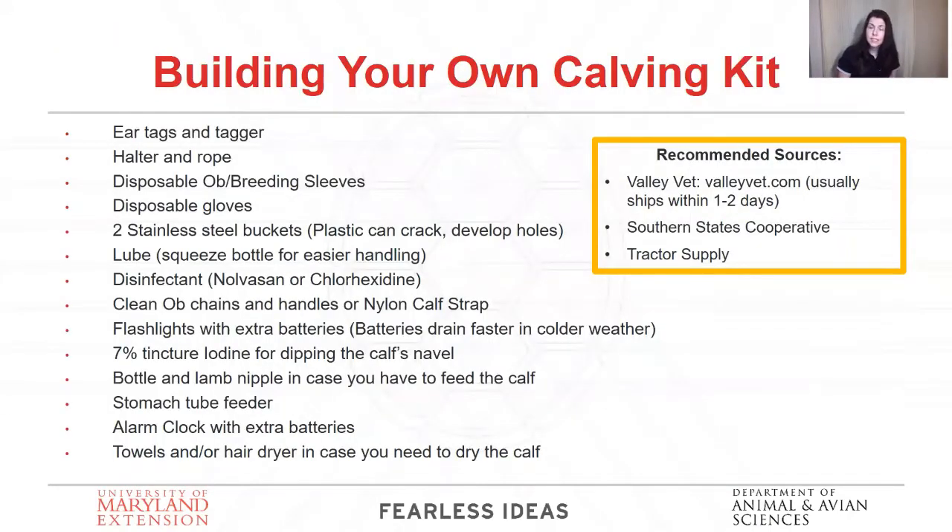When developing your own calving kit, you want a method of identification — whether an ear tag, tagger, something to ID that particular calf. Include a halter and rope, disposable OB or breeding sleeves — those big long gloves we use for AI — and disposable milking-style gloves. I like to put those over the sleeve because the sleeves don't really fit my hands. Two stainless steel buckets — you really don't want to use plastic because they could have cracks you don't see and drain out when you fill them for hot water. You want to have lube — plenty of it, like to keep a gallon on hand.